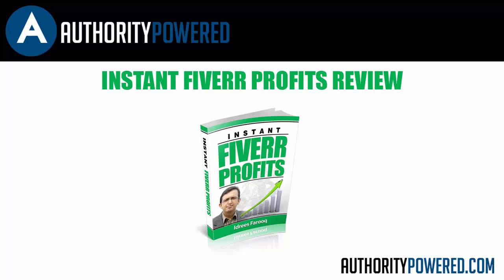So what is Instant Fiverr Profits? It is a complete guide to instantly profiting with extremely simple Fiverr gigs that only take a couple of minutes of work. In fact, Idreus is going to show you the exact free software he is using to complete these gigs in just a few minutes time.